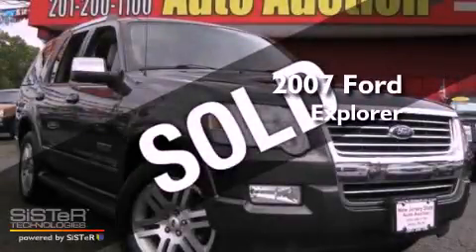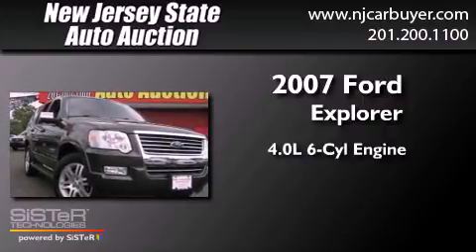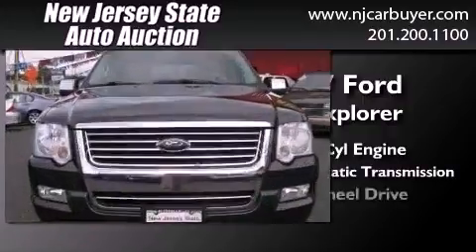This is a 2007 Ford Explorer. It features a 4.0-liter six-cylinder engine, a five-speed automatic transmission, and four-wheel drive.